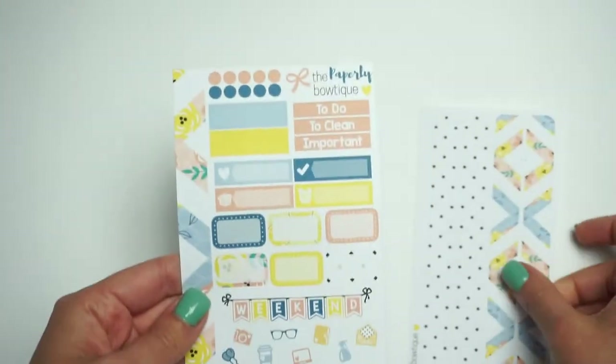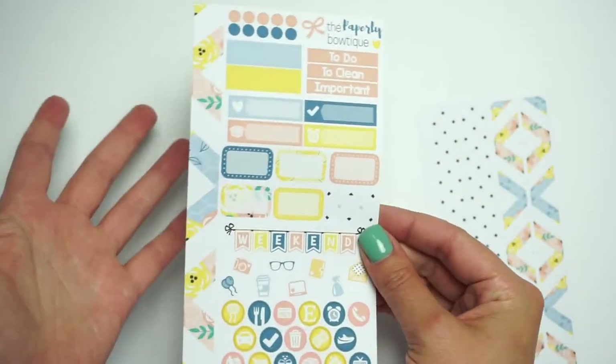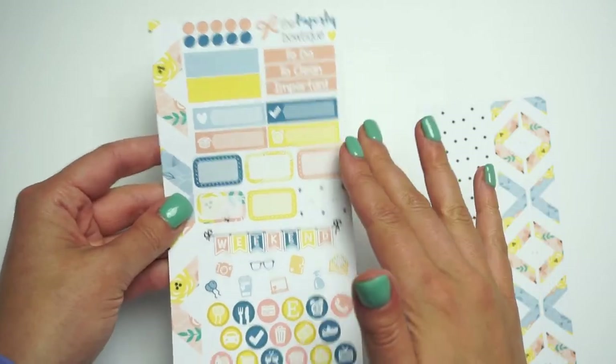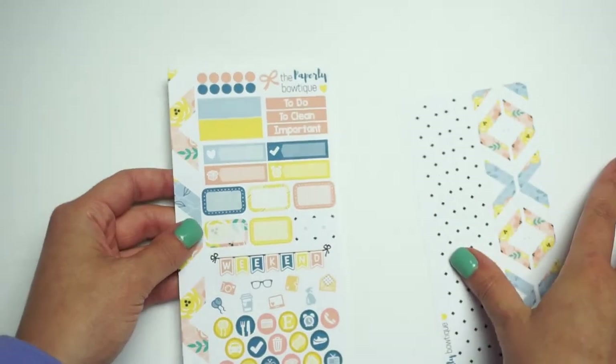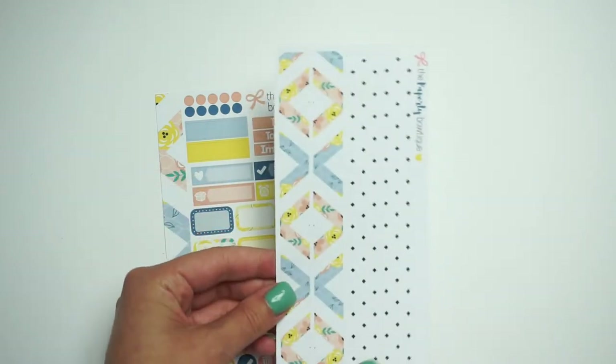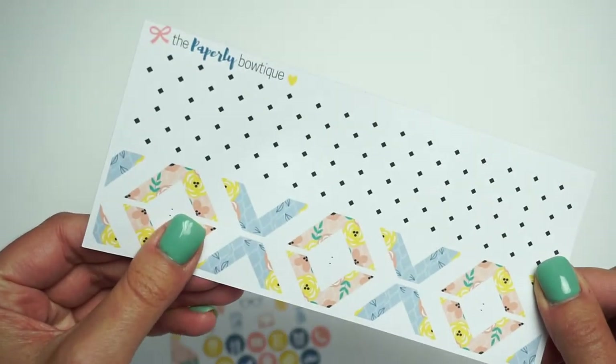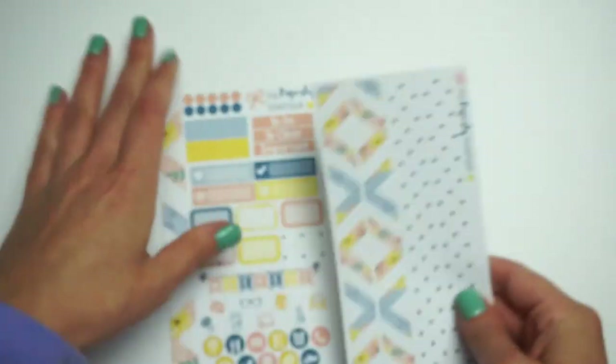The next kit is our Sweet Escape kit. Here is the personal size kit — again the same layout, the only difference is the colors and the prints. This yellow really pops on this kit! And here's the personal size washi — we've got some diamond polka dot type designs. So cute! That's the personal kit.